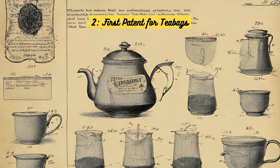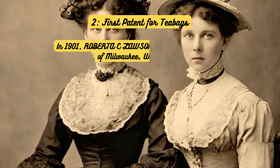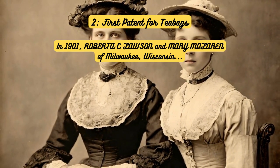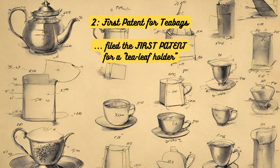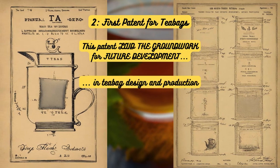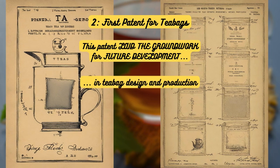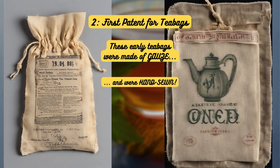First patent for tea bags. The tea bag revolution all started in 1901 when Roberta C. Lawson and Mary Molron of Milwaukee, Wisconsin, filed the first patent for a tea leaf holder, or what we now call a tea bag. This patent laid the groundwork for future developments in tea bag design and production. These early tea bags were made of gauze and hand-sewn by these innovative ladies.